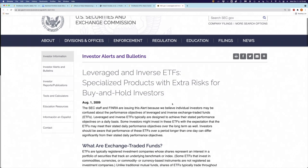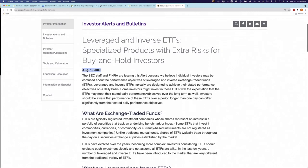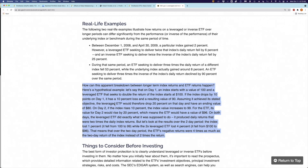And if that weren't enough, the SEC weighed in around August 2009. In an article — I'll leave links below the video — they give very specific real-life examples. Between December 1, 2008 and April 30, 2009, a particular index gained 2%. However, a leveraged ETF seeking to deliver twice the index's daily return fell by 6%. They also point out that because this resets daily, even over the course of just two days, a leveraged fund designed to earn 2x can deviate significantly from 2x the underlying fund's return — and that was over just a two-day period.